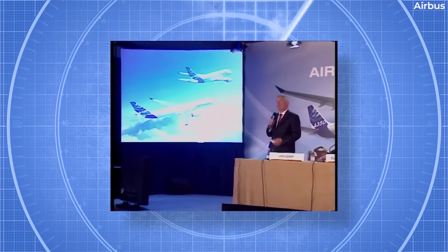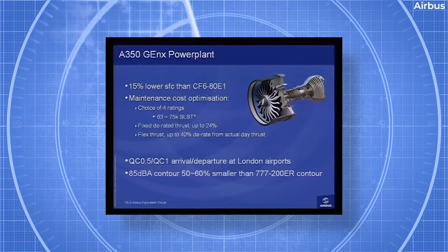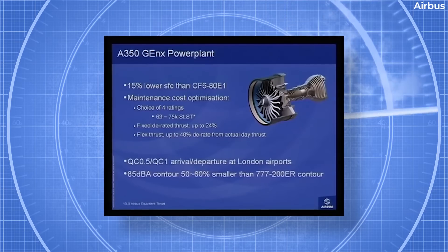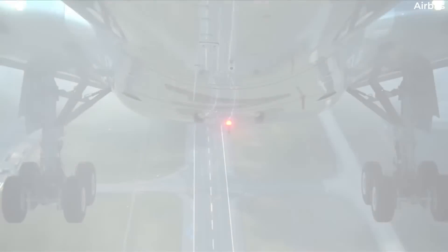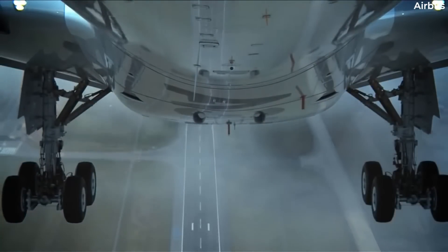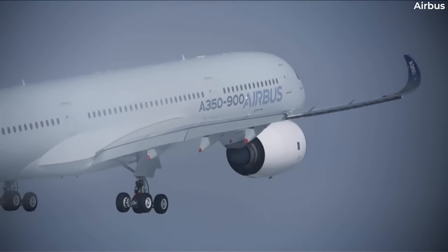Indeed, it wasn't just a difference in appearance. As noted in a presentation slide displayed at the event, the aircraft was also supposed to be powered by General Electric's GenX power plant — the A350 GenX. As you may already know, this did not remain part of the plan, as the A350 in its final form continues to be exclusively powered by the Rolls-Royce Trent XWB power plant.